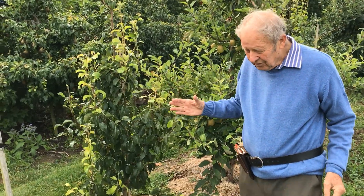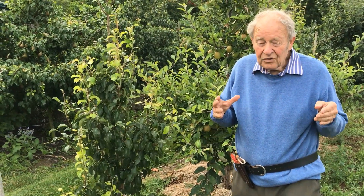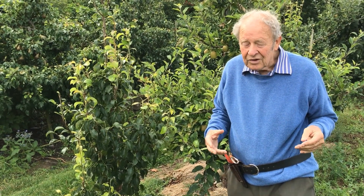A tree can only give fruit if it's got fruit buds. The fruit buds will create blossom, and then from the blossom there is a good chance you get fruit.